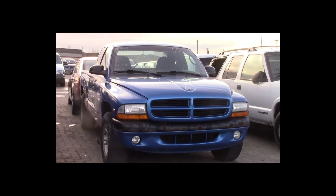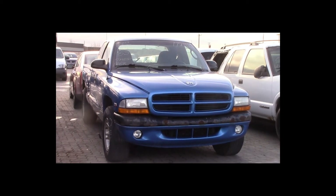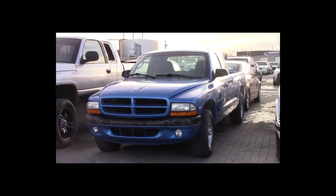Lot number 53 is a 2000 Dodge Dakota Extended Cab Short box. This vehicle is a 3.9-liter V6 with an automatic overdrive. Air conditioning, 135K.